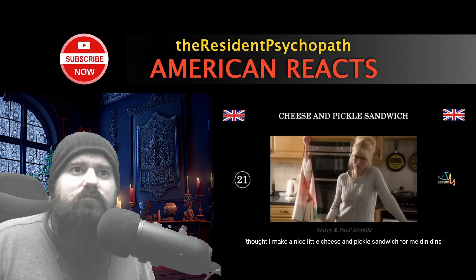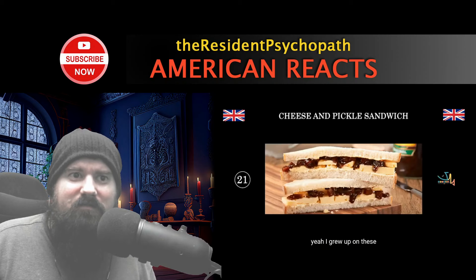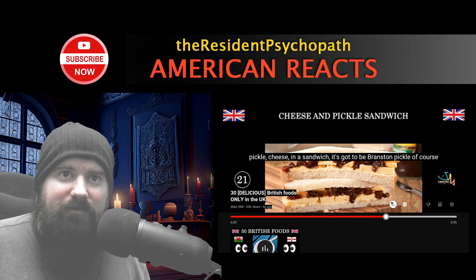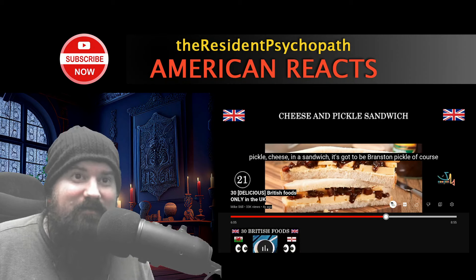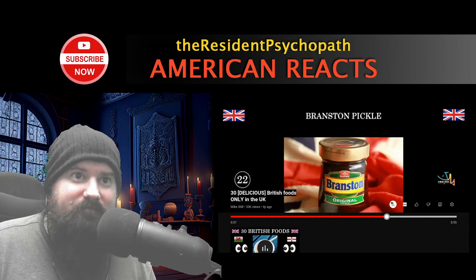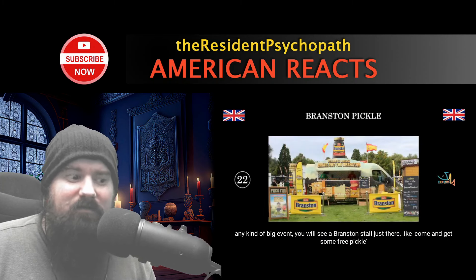Cheese and pickle sandwich — the host loves a cheese and pickle sandwich. But looking at it, that doesn't look like pickles to me. It looks like some sort of jelly. That's Branston Pickle, of course — the best brand, apparently delicious. They love Branston Pickle so much that at music festivals there's apparently a Branston stall giving out free samples.